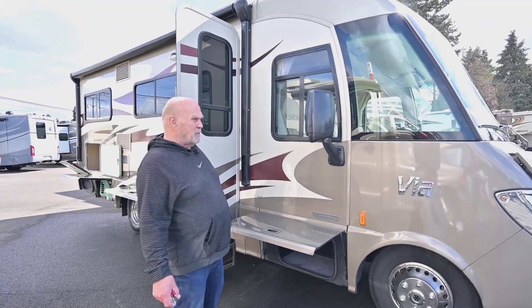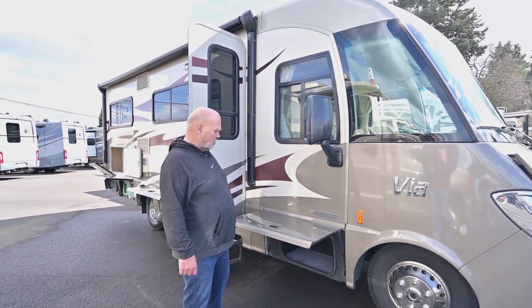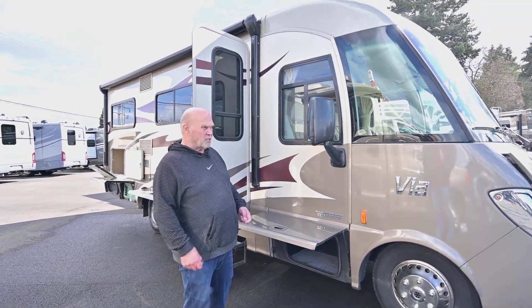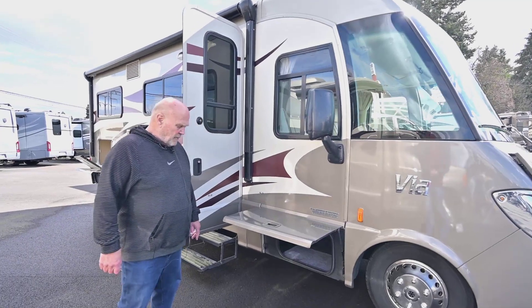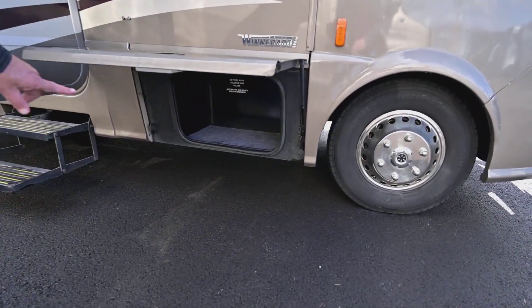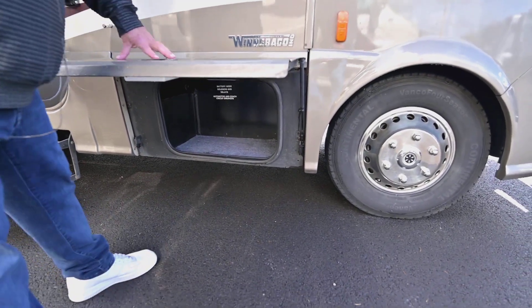Winnebago is the only unit made that meets school bus safety standards, and what that means to you is they're the safest motorhome built when it comes to crash standards. They use rotocast compartments, they use bulb seals, and they dip the whole coach in a black anti-corrosive paint.